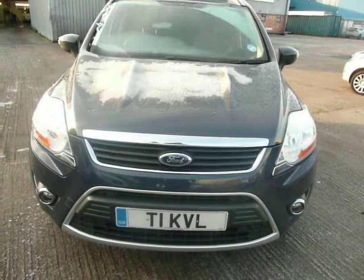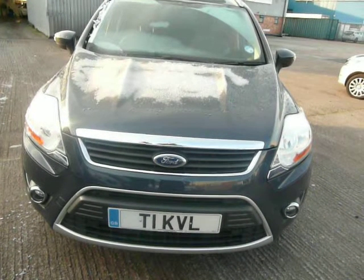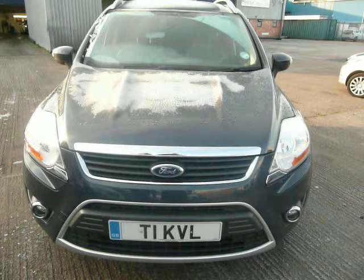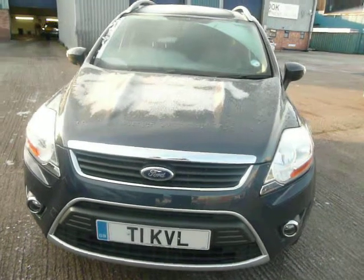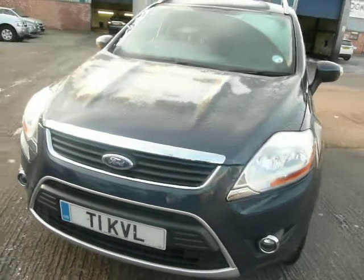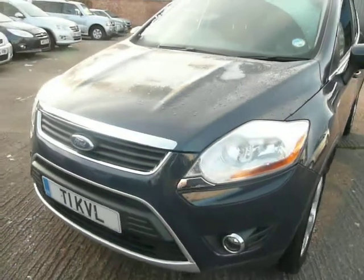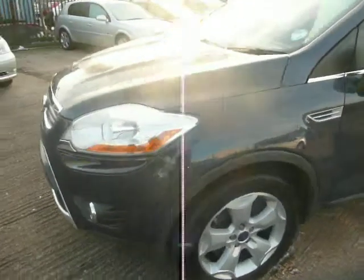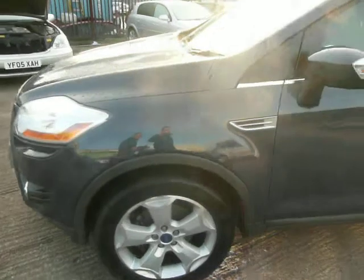Hiya, welcome to Rybrook Jaguar here in Warrington. I'd just like to take you around a video of our Ford Cougar. This is a 2 litre diesel ZTEC 140. Registration number is MJ60XVK.